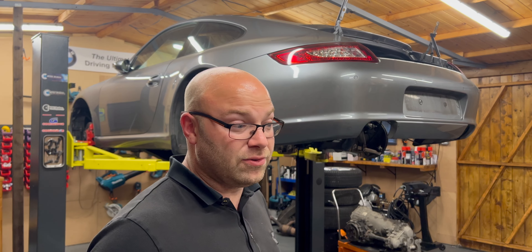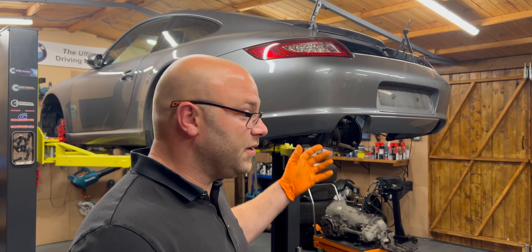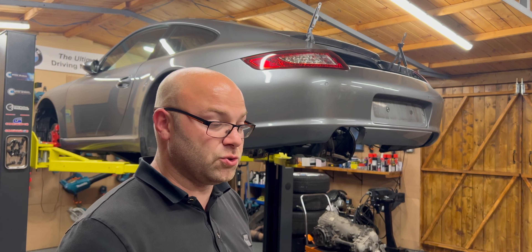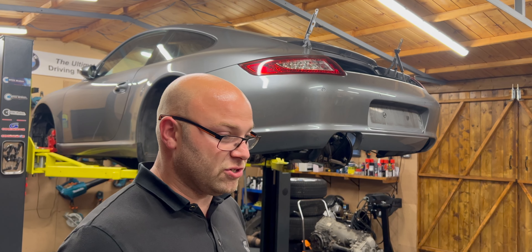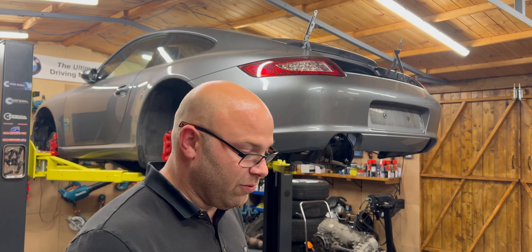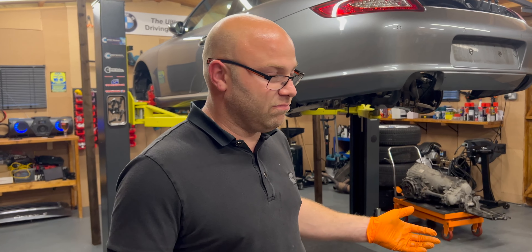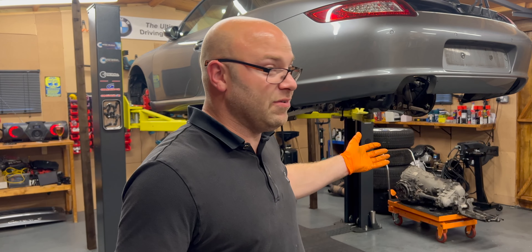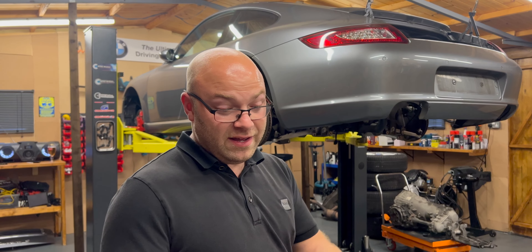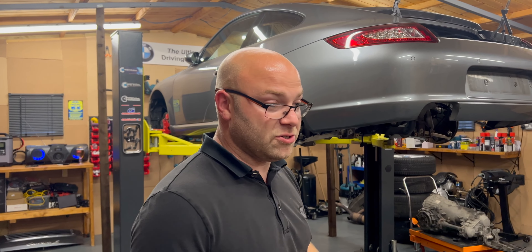This car has gone through hell — very bad life with the wrong owner. It's done very well to get to 100k and only just have bore scoring. The bore scoring isn't as bad as I thought it was going to be. The scratches are quite light, but it's still ticking. When I bought the car it was using oil very, very quickly — you could put five liters of oil in and it'd be gone in 50 miles of driving. So it was badly bore scored, but it doesn't look that bad on the liner. The amount of oil it was burning makes you feel like it was very serious, which it actually wasn't.